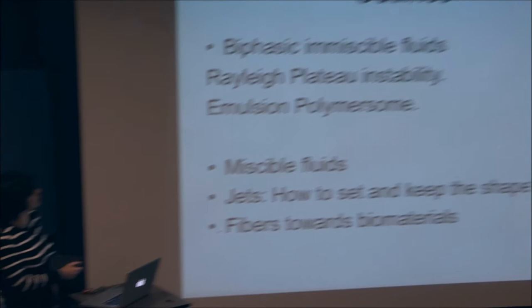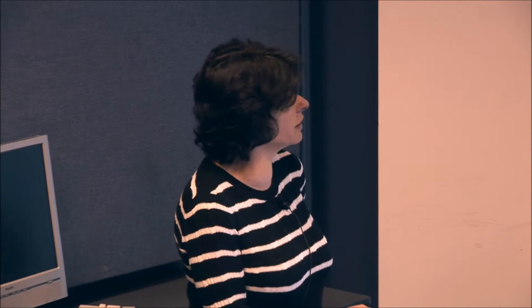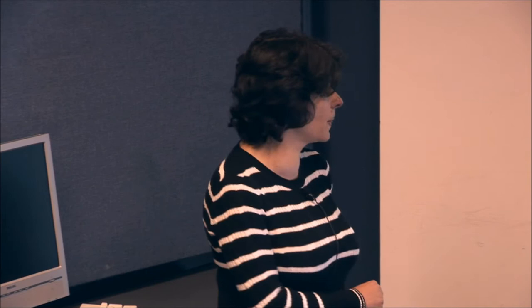The outlines of my talk are the following. First, I will show you a study dealing with biphasic immiscible threads, and I will explain how it is possible to control the nature of the flow, to control the production of droplets and jets. Then I will present two applications: the fabrication of polymersomes, done in collaboration with LCPO and Sébastien Lecommandou, and the fabrication of fibers, done in collaboration with Fabien Guillermo.